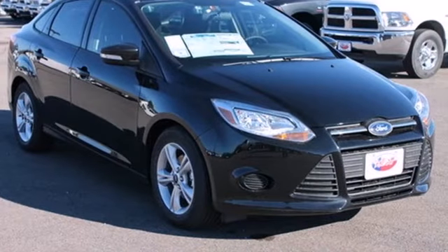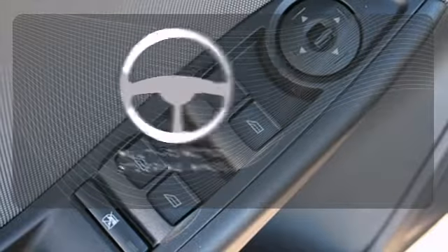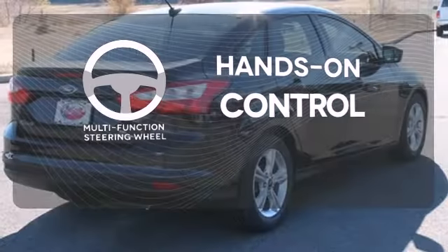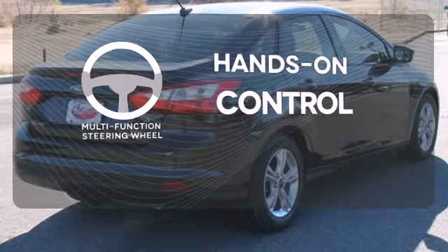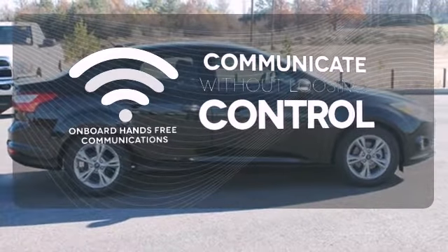Its keyless entry, power windows, and CD player with MP3 decoder make it fun and effortless. The multifunction steering wheel helps keep your eyes on the road and your hands on the wheel. Onboard hands-free communications keeps your hands on the wheel without compromise.